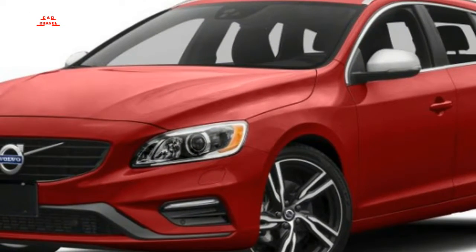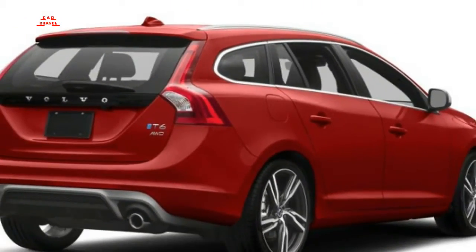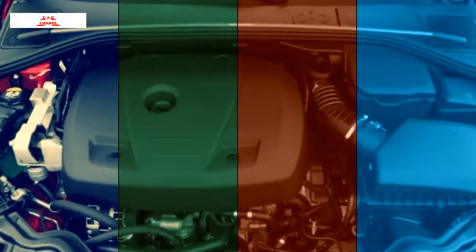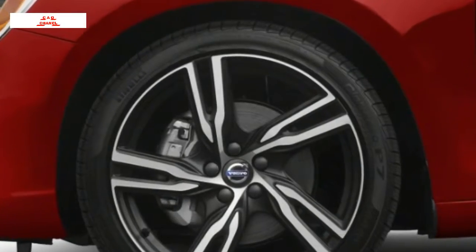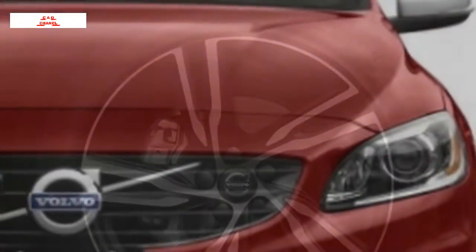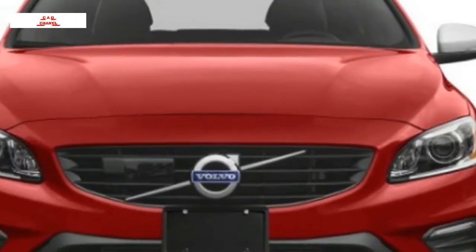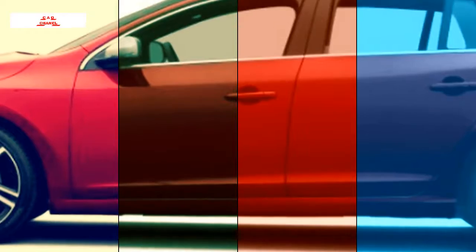Base T5 models contain a Drive-E turbocharged inline-four that creates 240 horsepower, mating with an eight-speed automatic transmission. Front-wheel-drive is standard, yet each T5 trim level may be equipped with all-wheel-drive. T5 wagons come in four trim levels, while the Cross Country is offered in two. In the higher-powered T6 R-Design wagon, a supercharged and turbocharged 2.0-liter motor produces 302 horsepower, coupled to the same eight-speed automatic.